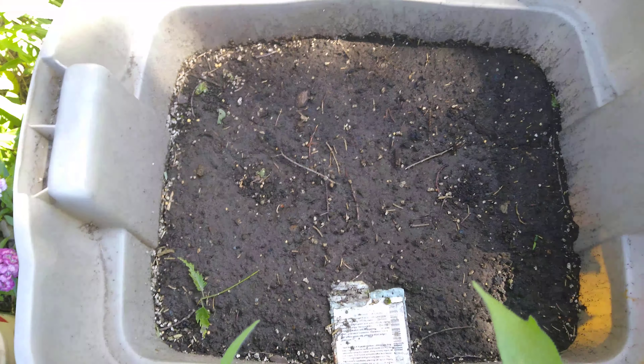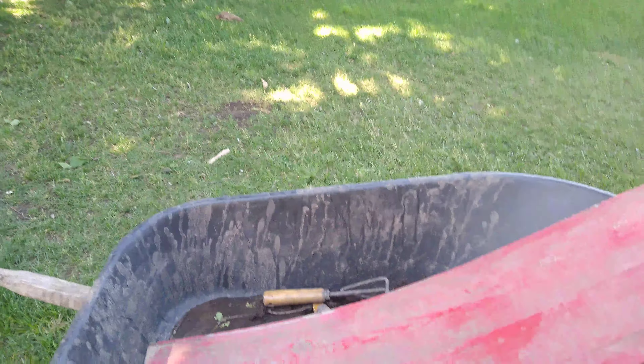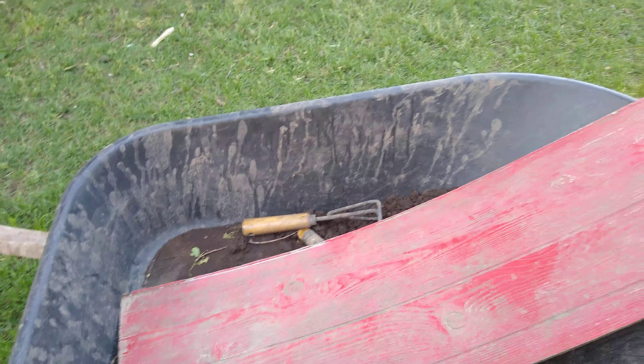I believe this is supposed to be Brussels sprouts. And then that's iceberg lettuce — maybe it's romaine. I think it's romaine. I've got what I believe is iceberg lettuce over here because this area only gets sun during certain peak hours of the day, and the rest of the time it's able to remain cool. It does better when it's not in direct sun.